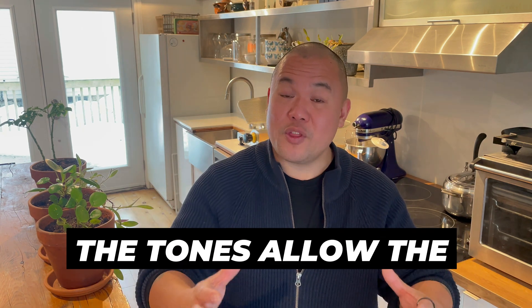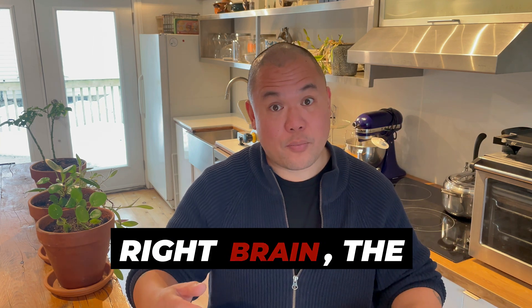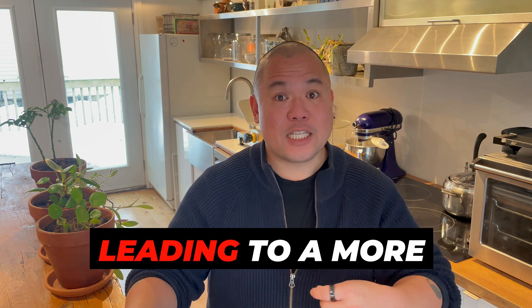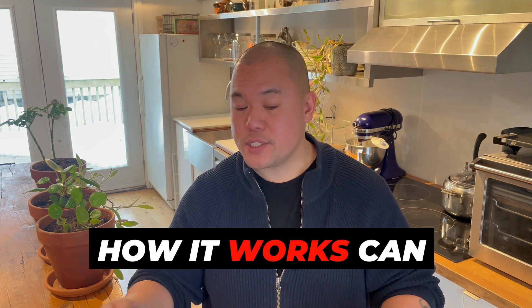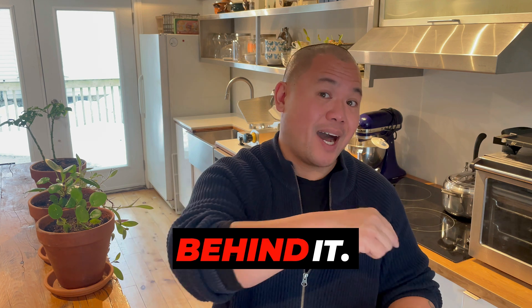The tones allow the left side of your brain, the logical side, to relax, while the right brain, the creative side, becomes more active, leading to a more balanced, open state of consciousness. Hemisync is one of the most unique and powerful aspects of the gateway process, and understanding how it works can really help you appreciate the technology behind it.